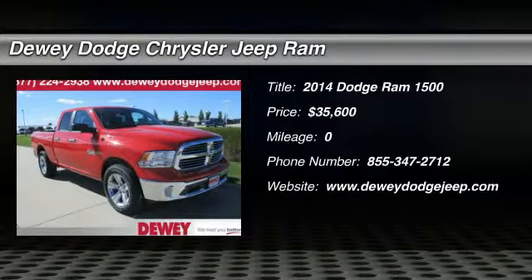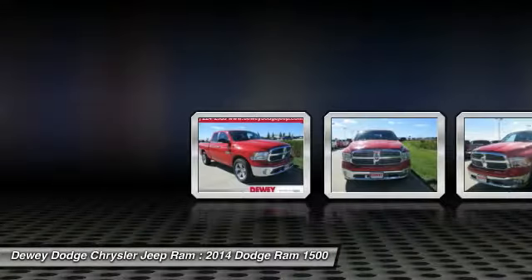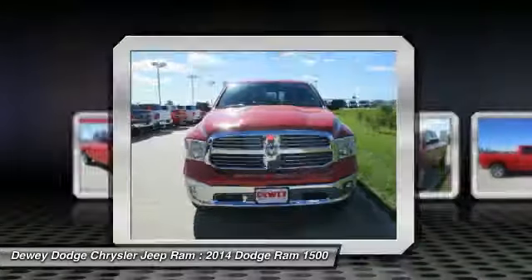The 2014 Ram Pickup 1500. The Ram 1500 is the most awarded Ram truck ever. Its exterior styling rethinks and outclasses every truck out there.